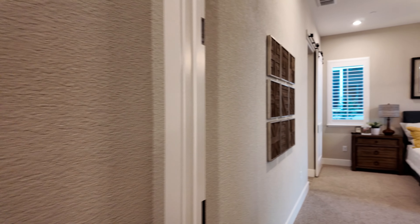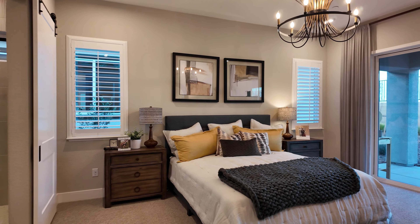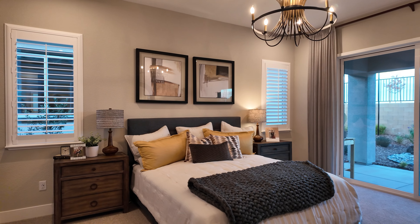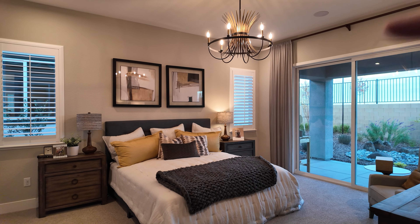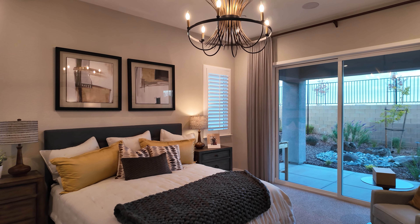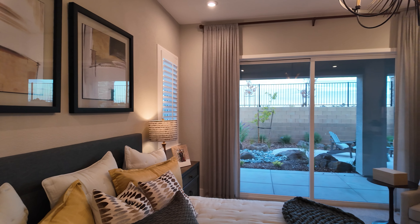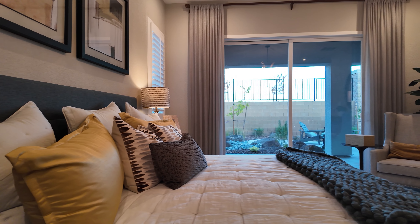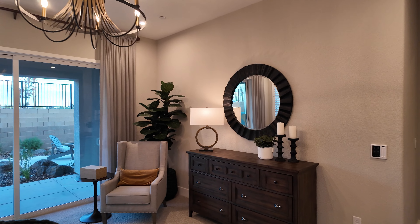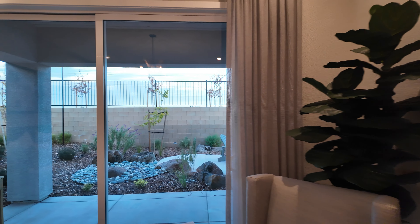You have the master suite right here — a king-size bed looks tiny in this bedroom. There's access to the backyard from either side. Nice chandeliers and light fixtures really add a warm, elegant element to this space. There's also a sliding door for access to the backyard.